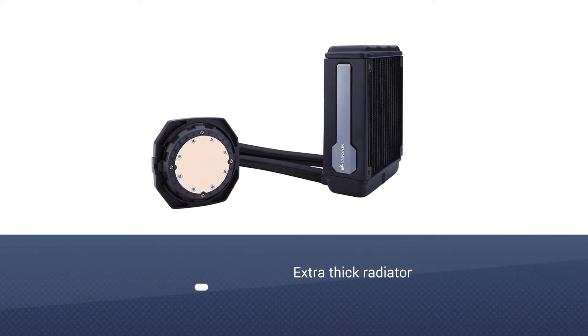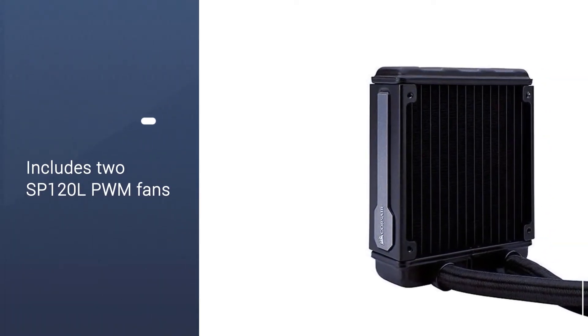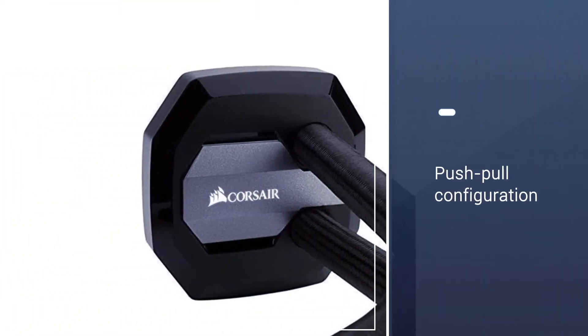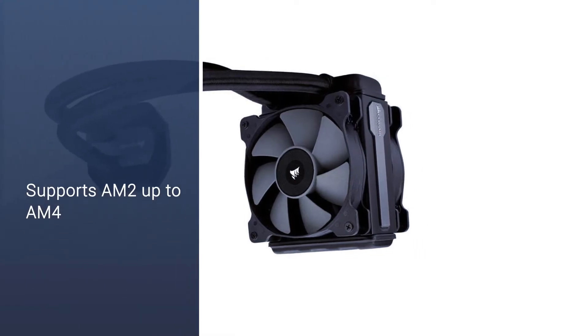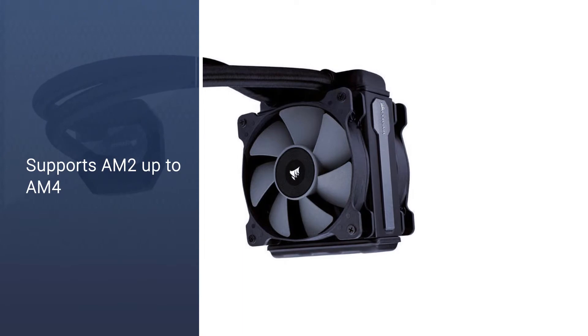To get through the extra-thick radiator, Corsair includes 2 SP120 LPWM fans, so it's easy to set up a push-pull configuration. As for support, the Corsair H80 IV-2 comes with Intel mounting hardware for socket 1366 up to LGA1200. The cooler technically supports AM2 up to AM4, but the box only ships with mounting hardware for up to AM3.